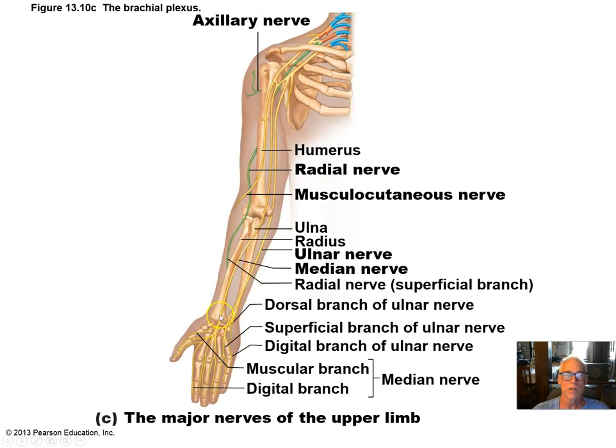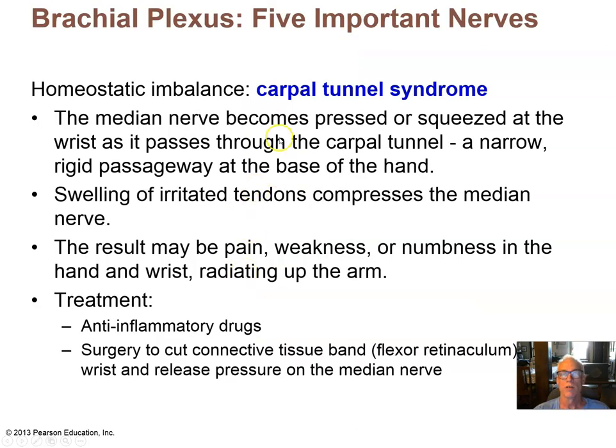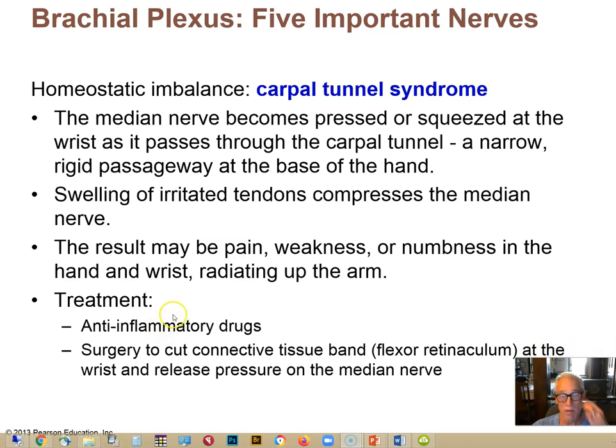Carpal tunnel syndrome: the peripheral nerves of the brachial plexus pass through the carpal tunnel on the anterior surface of the wrist — a narrow space through which all the flexor tendons pass. If there's inflammation due to disease or overuse, the tendons will swell and compress the nerves passing through, resulting in pain and weakness. Anti-inflammatory drugs and splints can allow the inflammation to settle down by preventing tendon use. In severe cases, surgery may be necessary to cut the connective tissue band that wraps around the carpal tunnel and entraps the tendons and nerves.